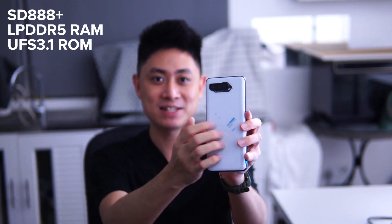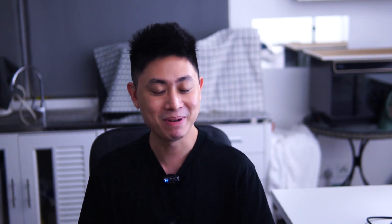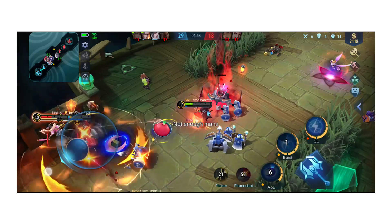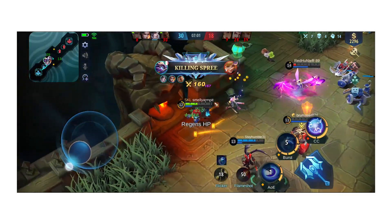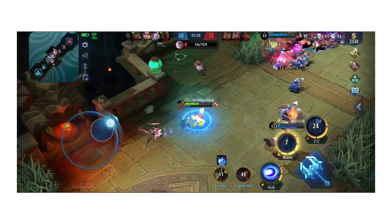Moving to the more important point — the processor. We have a Snapdragon 888 Plus here, and I know many of you are familiar with the fact that Snapdragon 888 devices tend to overheat. Unfortunately that is still the case with the 888 Plus. I do quite a bit of gaming — I play a lot of Mobile Legends — and I noticed temperatures do get a little high on the Asus ROG Phone 5S, though I'd attribute that to the processor rather than the phone itself.